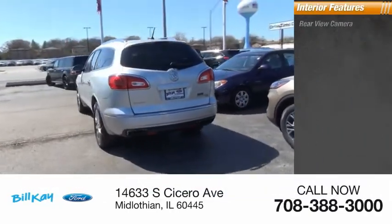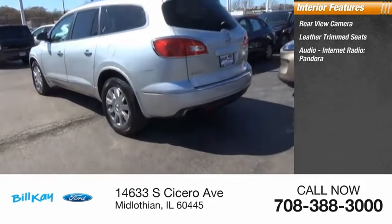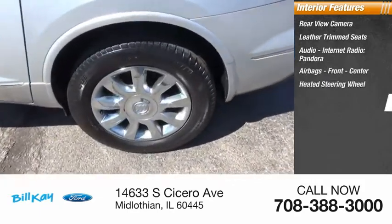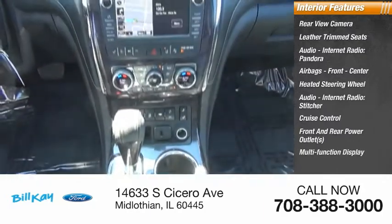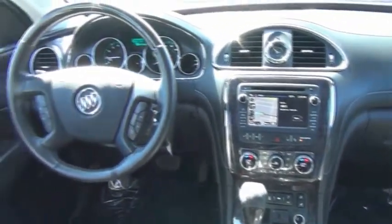Inside you'll find a rear view camera, leather trim seats, audio with internet radio, Pandora and Stitcher, airbags front and center, a heated steering wheel, cruise control, front and rear power outlets, a multifunction display, and child safety locks.